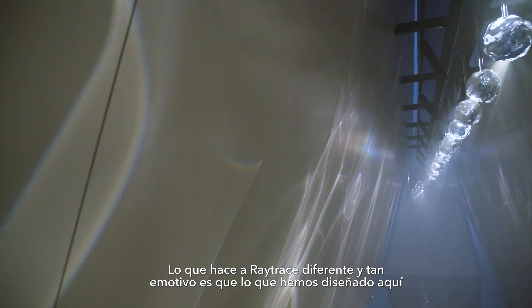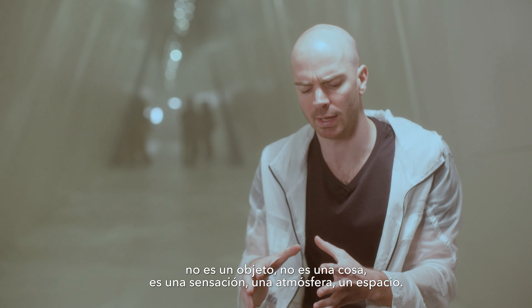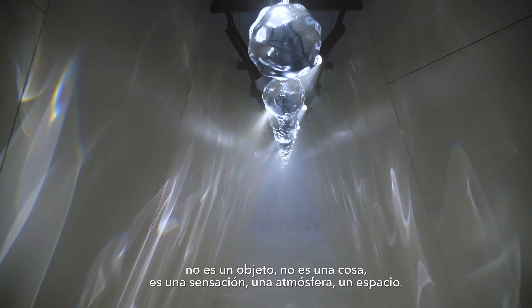What makes Raytrace different and so emotional is that what we've designed here isn't a thing, it's not an object — it's actually a feeling, an atmosphere and a space.